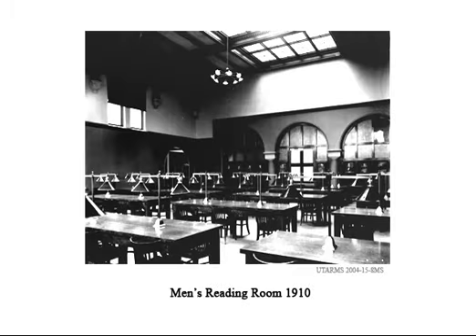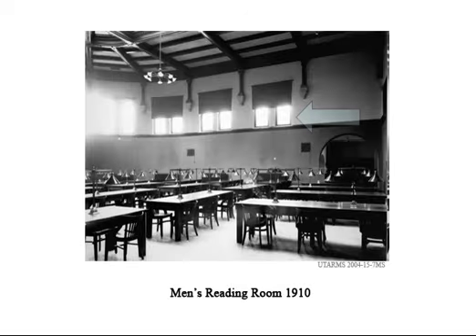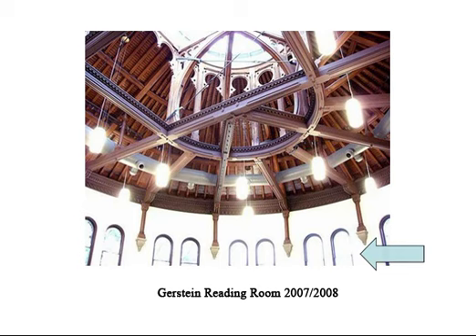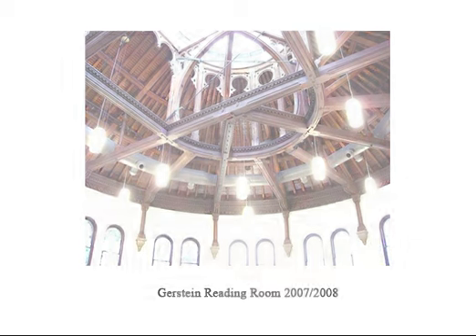The men's reading room, shown here in two photos from 1910, recently became the light-filled Gerstein reading room. The 2008 renovations have won several architectural awards.